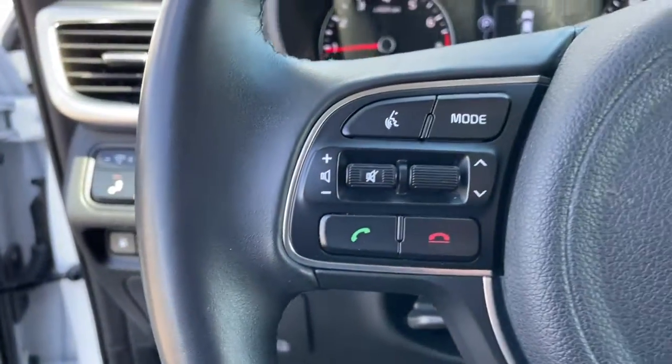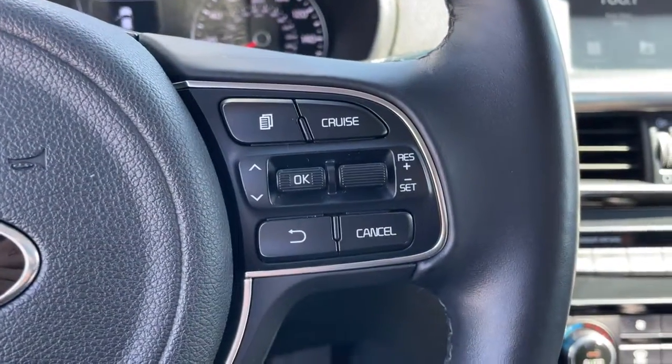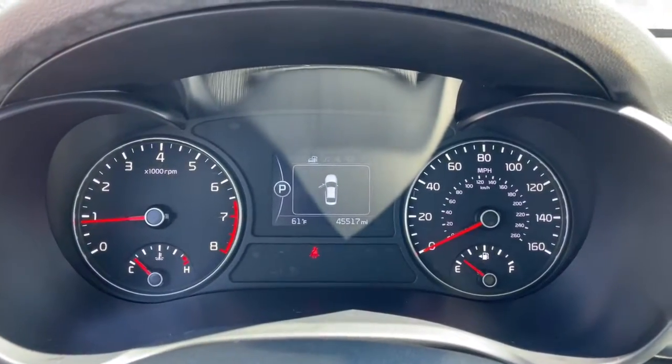The following are some of this vehicle's highlighted options: keyless entry, satellite radio, blind spot monitor, dual-zone AC, and power driver seat.